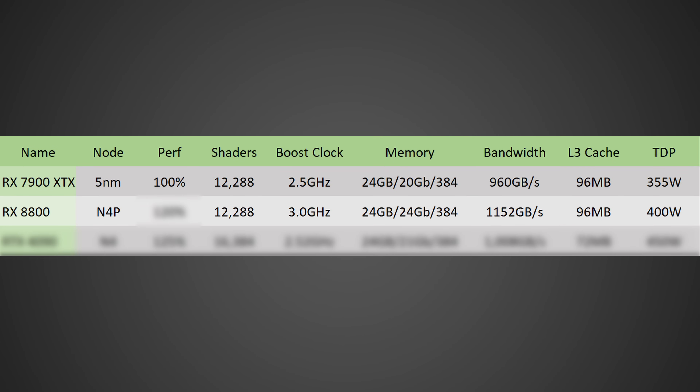This GPU would likely be based on the N4P node. In terms of shaders, we'd probably be talking about the same 12,288 — re-spinning new silicon would be costly, whereas large performance gains can come from higher clock speeds on the core and memory. Core boost clocks should reach 3 GHz, and it will likely still use GDDR6. It's theoretically possible to retune it for GDDR7, but it's more likely we'll see 24 Gbps Samsung GDDR6 modules, which are cheaper and easier to implement with just some small tweaks.